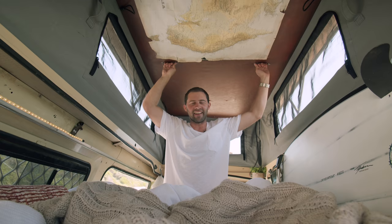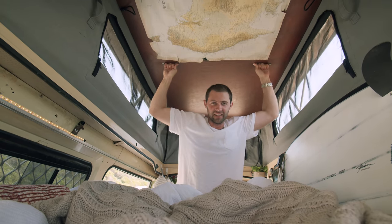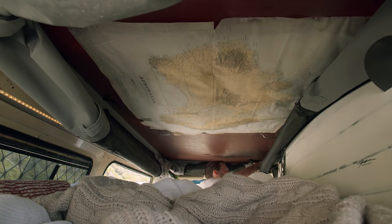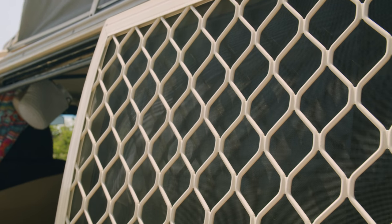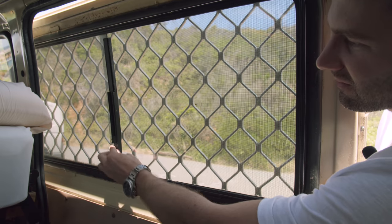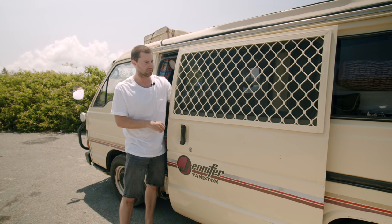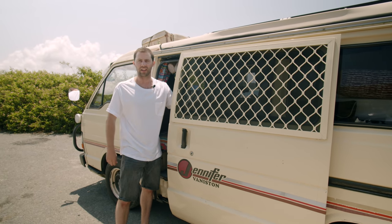Probably a favourite part about having the pop-top is just how quickly I can pack up and set off again. If we're ready to go, just pull this down, chuck a couple of bungee cords on here, and we're good to go. Another addition to the van has been this security screen. The main reason I put that on is so I can have the window open at night — no one's going to come in, no mosquitoes are going to get in. And if I need to leave the van for a little bit while Mervz is in there, she still gets plenty of airflow.